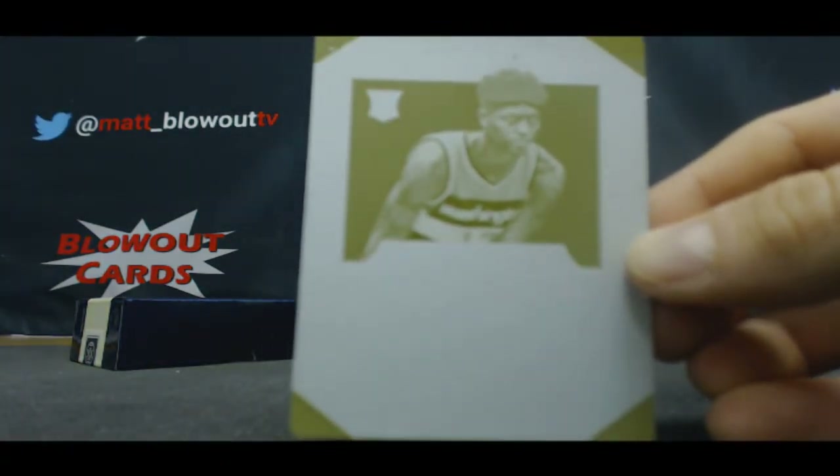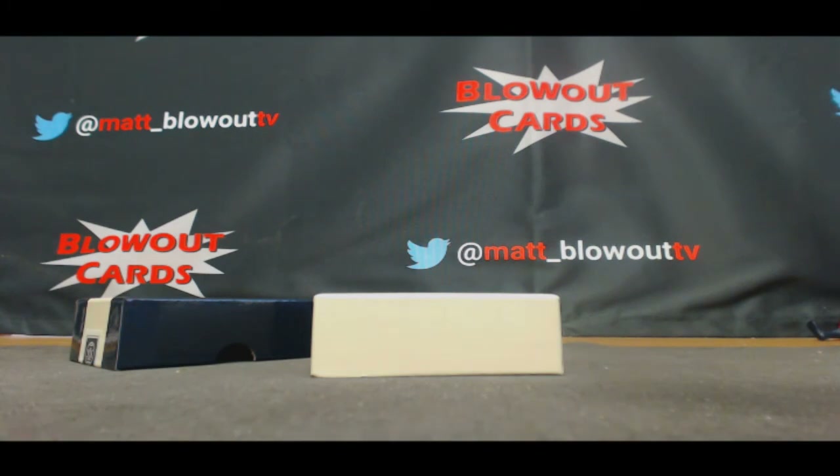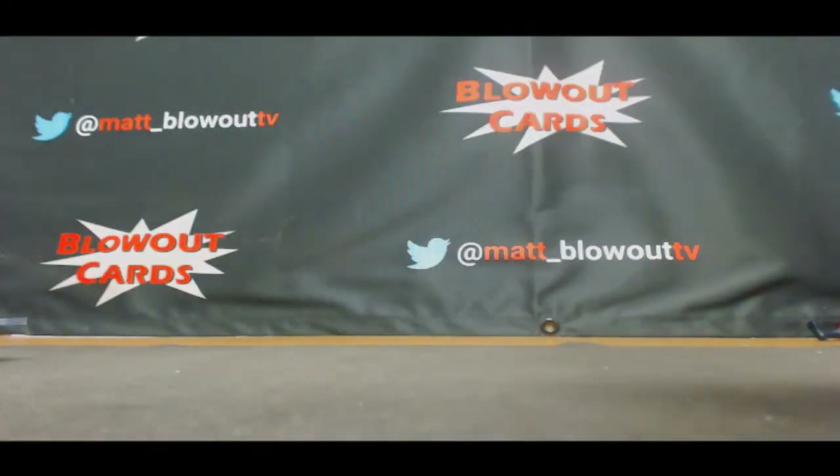Plate. All right guys, that will do it — Round 4 is in the books. I appreciate it. I'll get all this packed up and we'll ship out ASAP. Bye-bye.